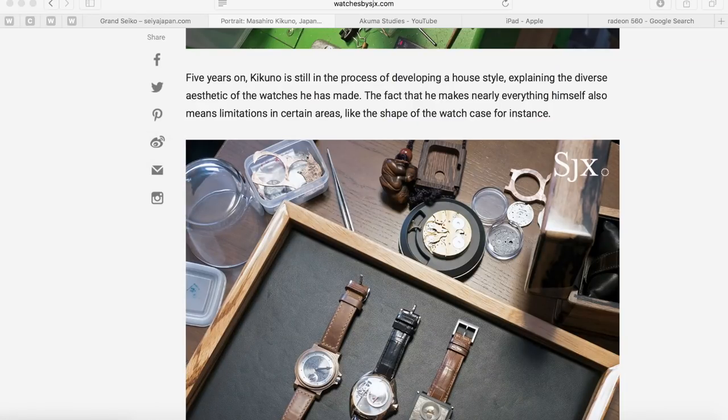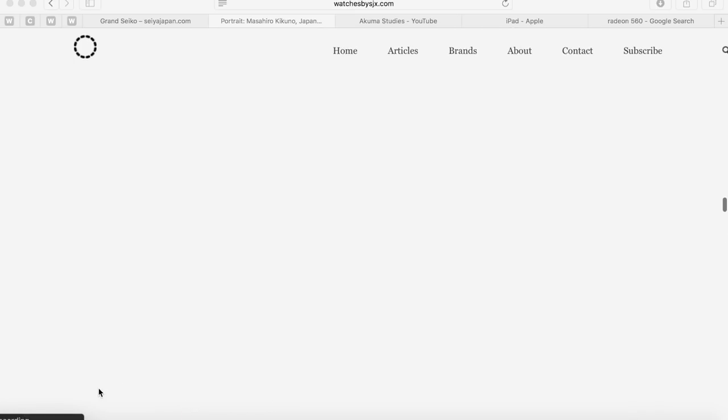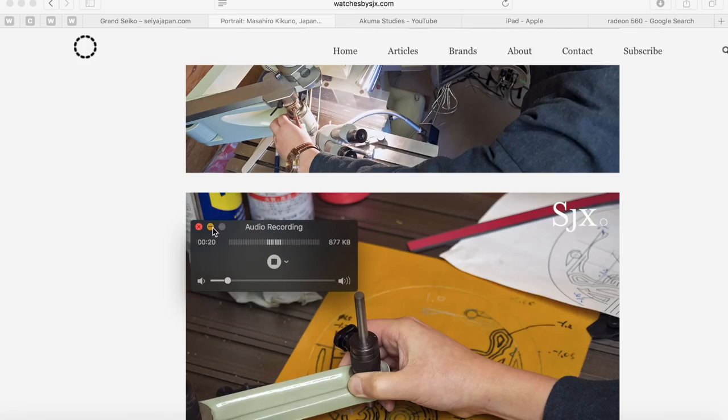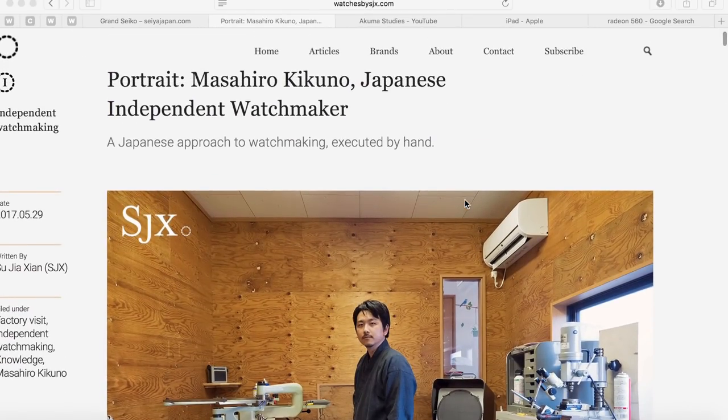I just wanted to show you guys this article I found — well, my uncle found it and sent it to me. I'll leave a link in the description where you guys can find this, but I thought I would just go through it, read it, and kind of give you my own two cents. Let's dive in: 'Portrait — Masahiro Kikuno, Japanese independent watchmaker.'